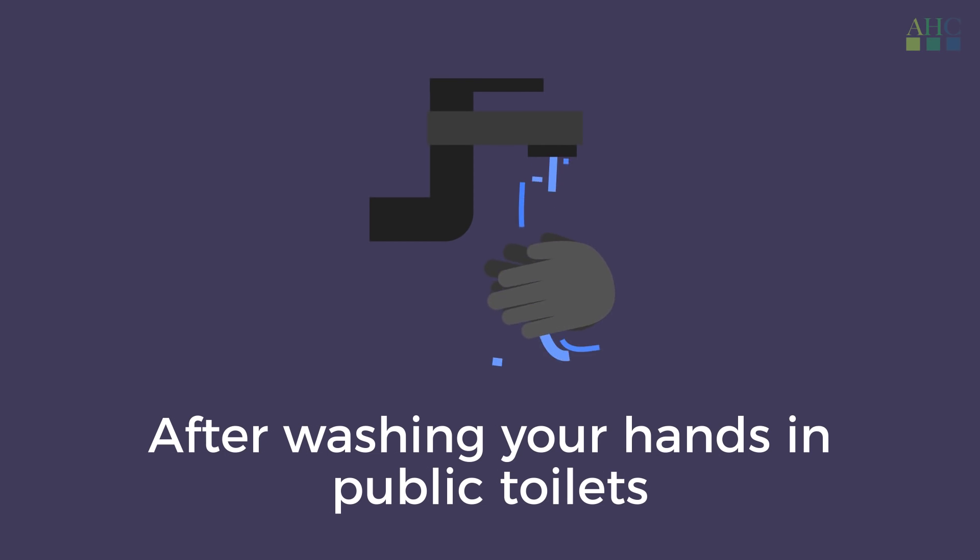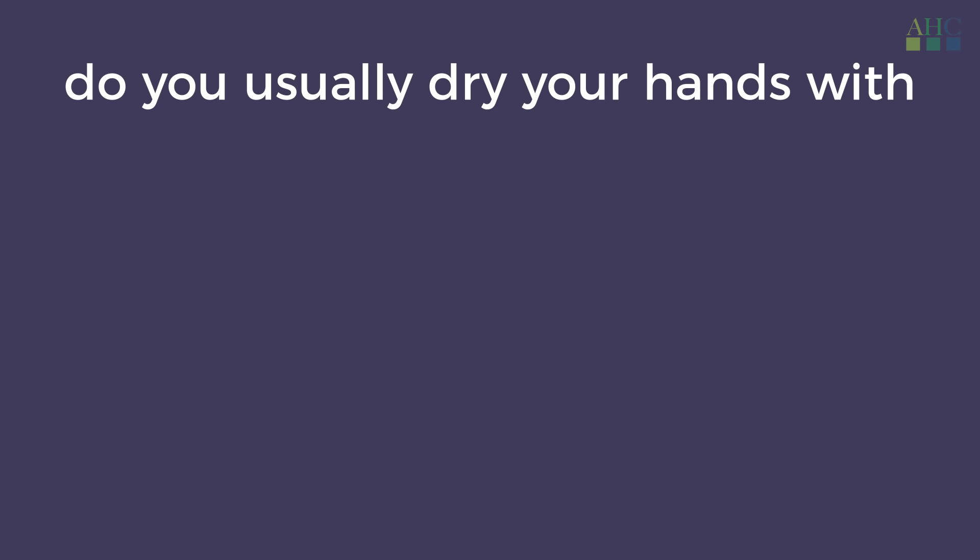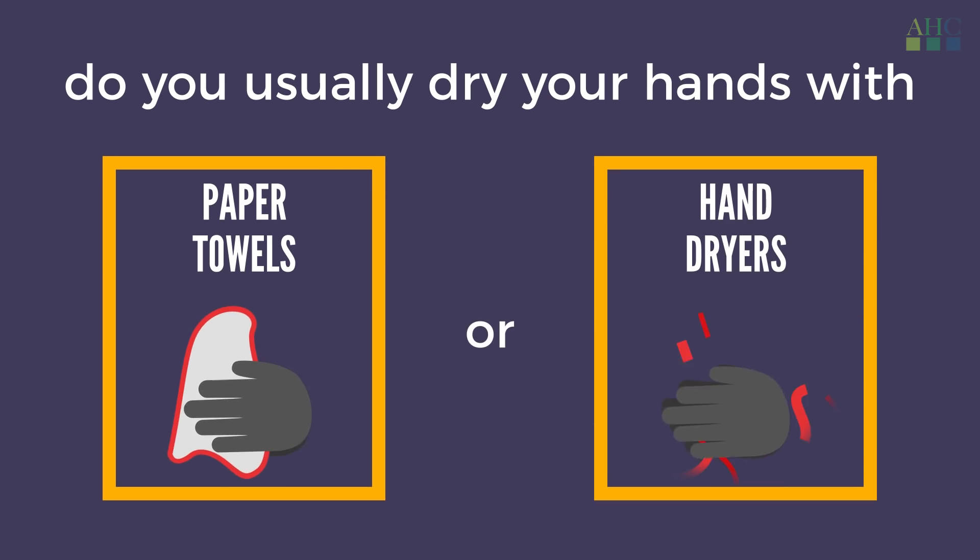After washing your hands in public toilets, do you usually dry your hands with paper towels or hand dryers? I use the blower to dry. I use paper towel. Paper towel. I dry with a paper towel. The towel. The blower. I use paper towel. The blow dryer. I use both. Blower. Paper towel.